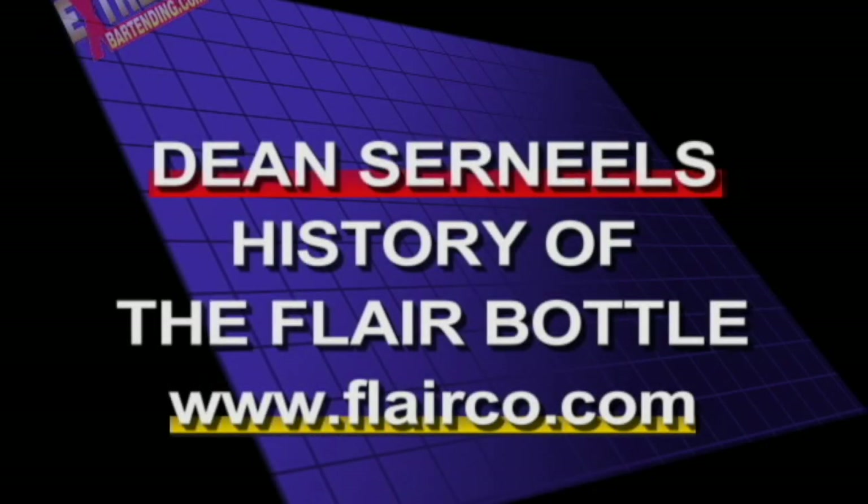Dean Sir Neils, history of the Flare Bottle, Flareco.com. How you doing? We're here with Dean Sir Neils, been a bartender for how many years now? 11, 12 years, many moons, but he's probably best known for his Flare Bottle.